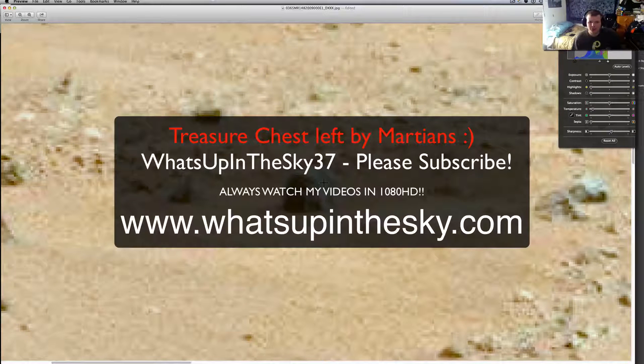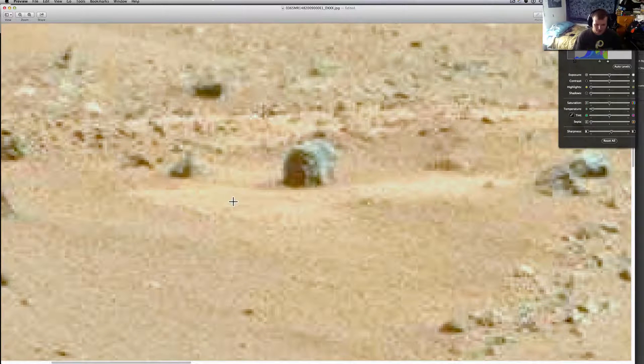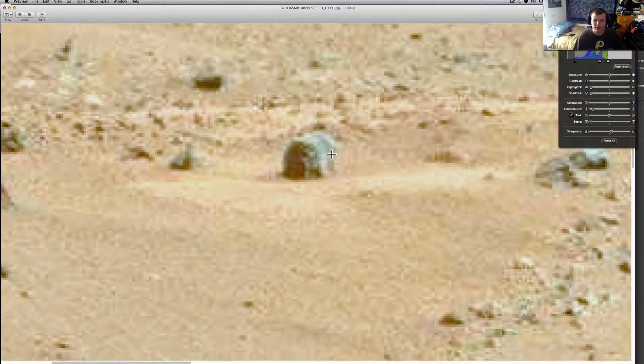Hey, what's going on YouTube, it's your buddy Will from the What's Up in the Sky 37 channel, or whatsupinthesky.com — you can come catch me online and check out all of our videos. You're looking at a Curiosity rover photo that was just recently taken, and my mouse pad is not working — I should have checked that before I started, but let's keep going.